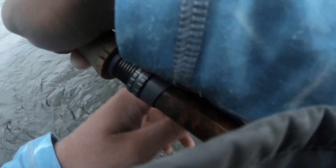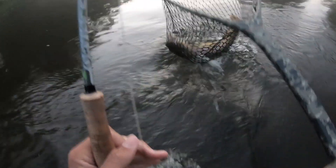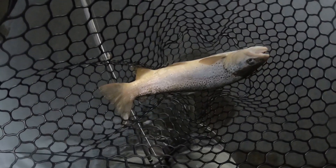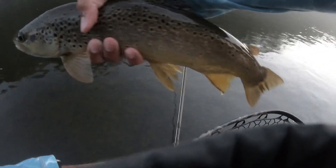I literally just turned off the camera and then a fish took my fly. So that's why you guys are missing the hook set on this guy, but this guy's a nice fish. There we go, guys — that's a nice fish right there. You guys are looking at him. Pretty fish.